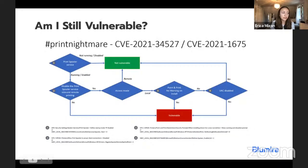A poll was launched asking if attendees are going to wait for Microsoft to release a more comprehensive patch. As you can see from the poll results, the majority of participants aren't sure yet. We'll talk about some ways you can evaluate whether this patch is right for you and evaluate whether you'll still be vulnerable after the patch.